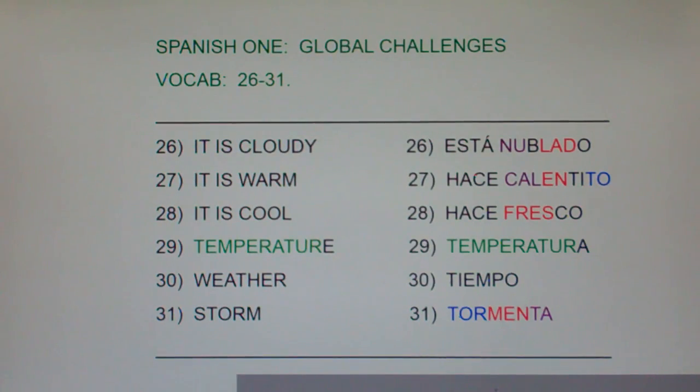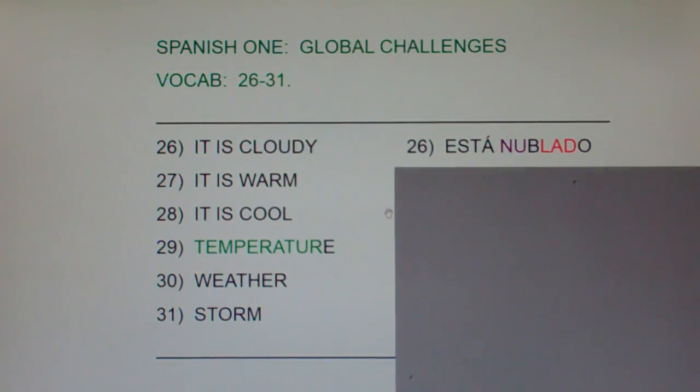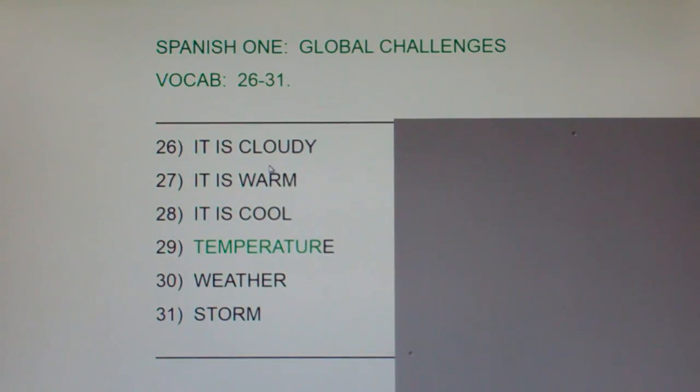All right, let's do a little post-quiz. I'm going to cover the Spanish — please look at the English and say the Spanish equivalent out loud, or even better, write it down on a piece of paper. This has been Spanish 1, Global Challenges, 26 through 31 — not 26 through 30.